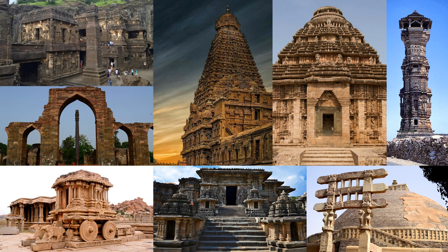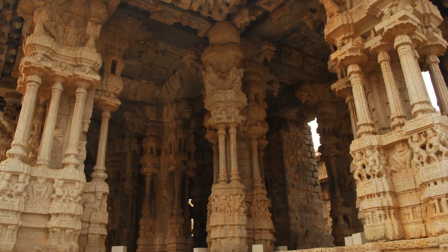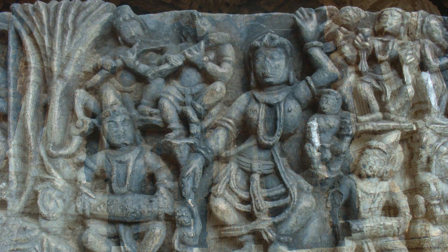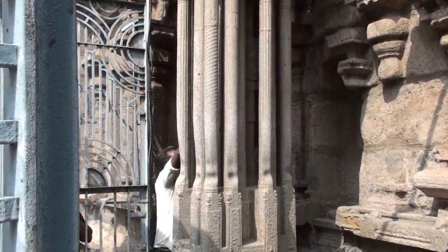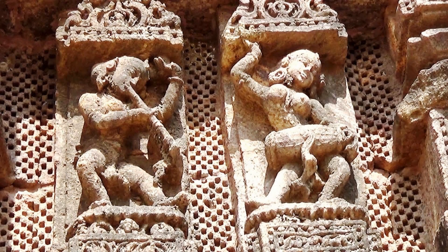India is a land of several ancient wonders. Among them, the musical pillars found in some of the South Indian temples are beyond science. In ancient India, temples were the centers for various religious and cultural activities. Hence, musical pillars were made to pray to gods and for cultural events.